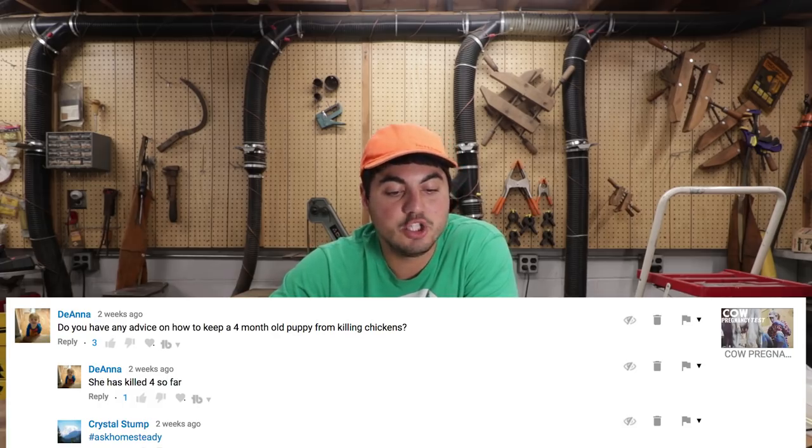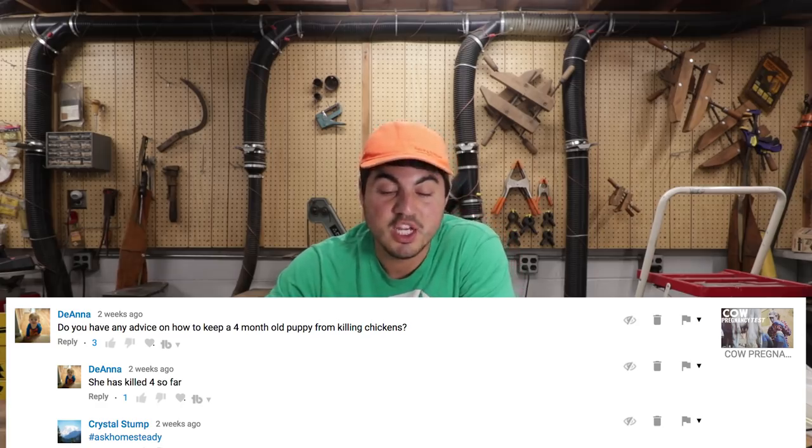Another dog question, and this is one I think will help a lot of people. Deanna asks: do you have any advice on how to keep a four-month-old puppy from killing chickens? She has killed four so far. Yes, Deanna, I have some great advice.